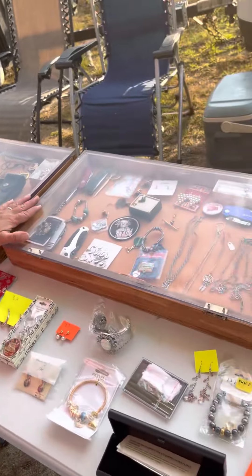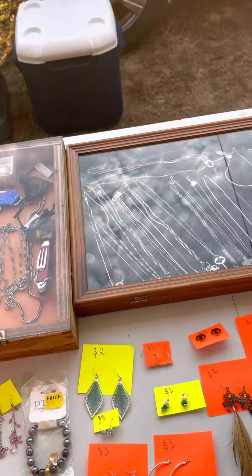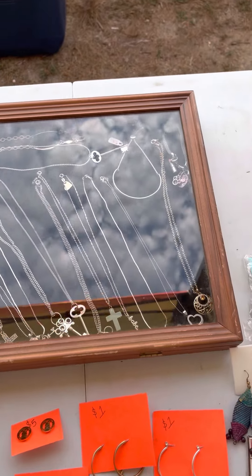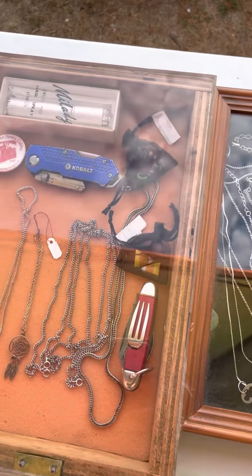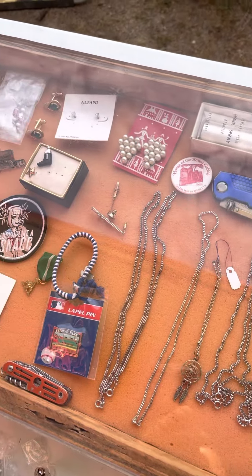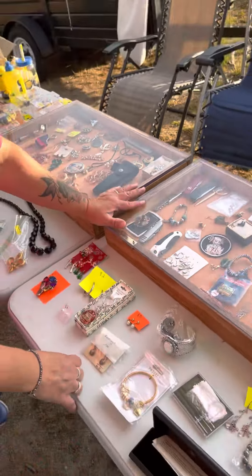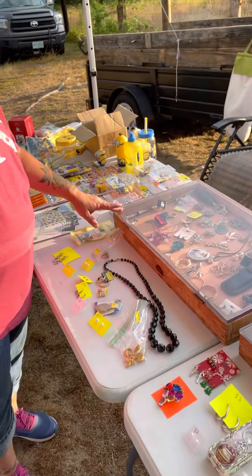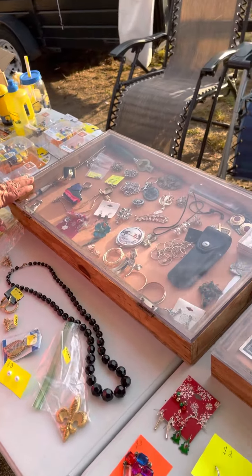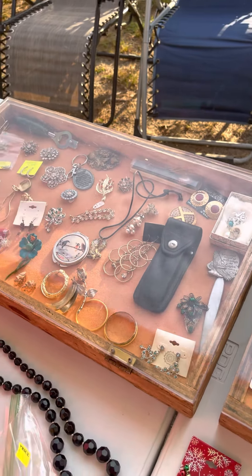In the cases here we have a mixture — necklaces and bracelets, knives, brooches, cufflinks, bracelets — a mixture of everything in this one. If you come over to this case here, we also have more knives, brooches, earrings, key chains. Very cool stuff.